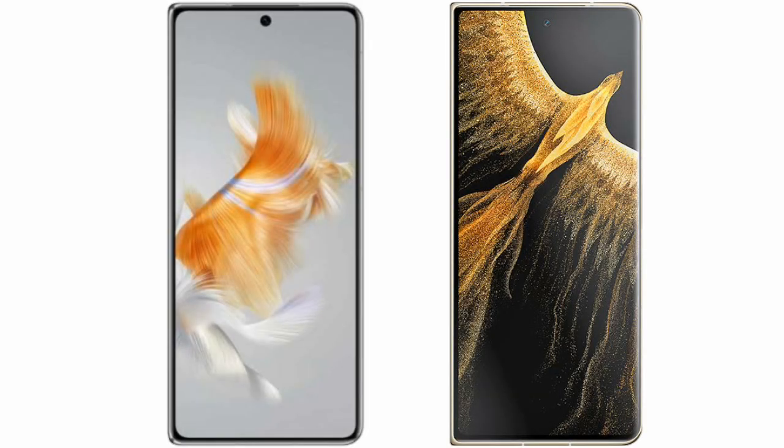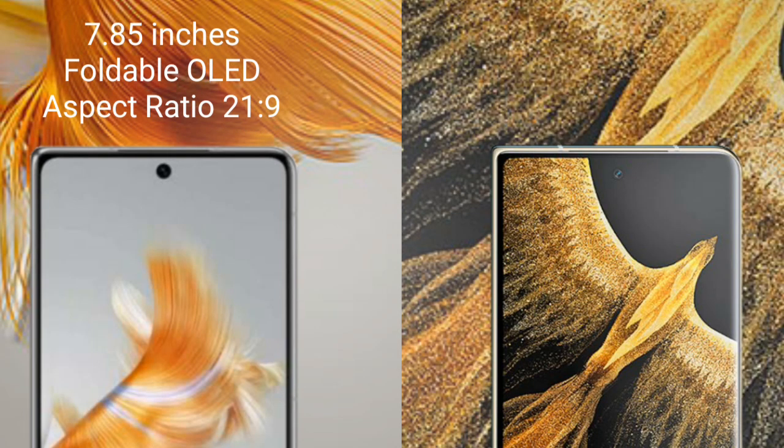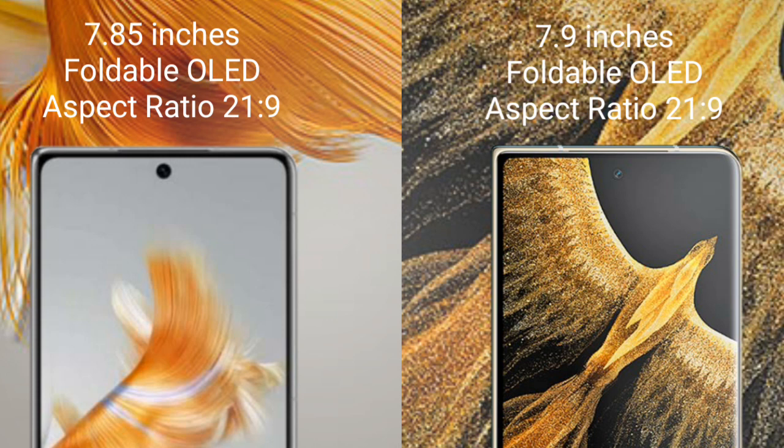I will compare the new Huawei Mate X5 with Honor Magic Vs Ultimate. The Huawei Mate X5 comes with a 7.85-inch foldable OLED display and an aspect ratio of 21:9. The Honor Magic Vs Ultimate comes with a 7.9-inch foldable OLED display and an aspect ratio of 21:9.